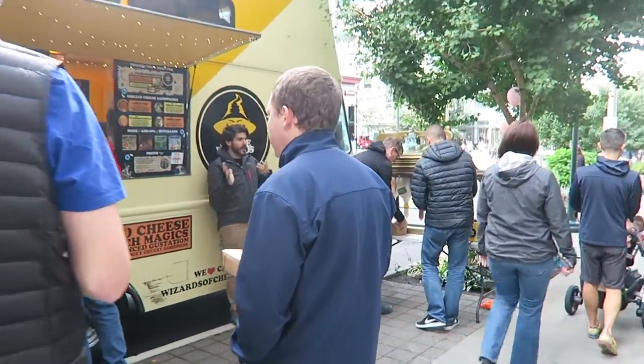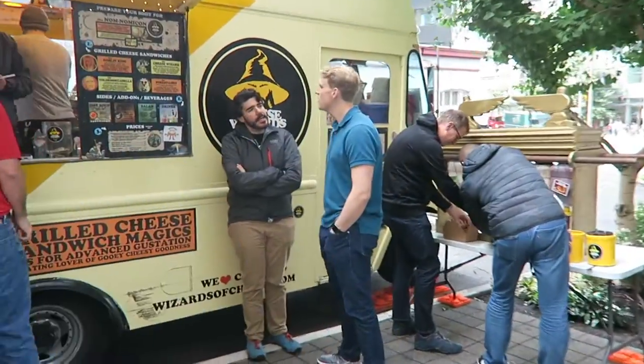On our way to Whole Foods and we're passing the Cheese Wizard food truck — that's one of our favorite food trucks! But I made Korean food for us so we're gonna have that at home today.